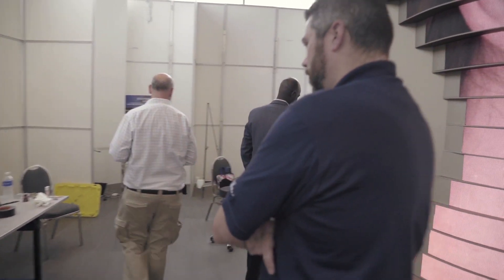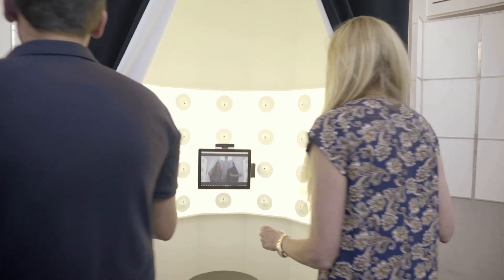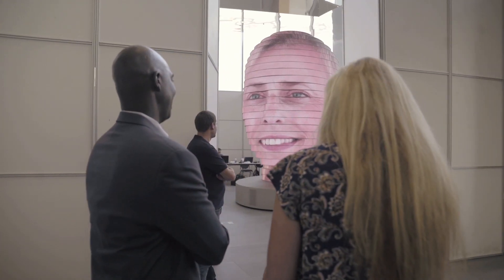My hope is that people interact with the sculpture and they feel energized, challenged, and engaged. I think a lot of people are just going to enjoy having their picture up on a giant head. I think it'll be a lot of fun for a lot of people.